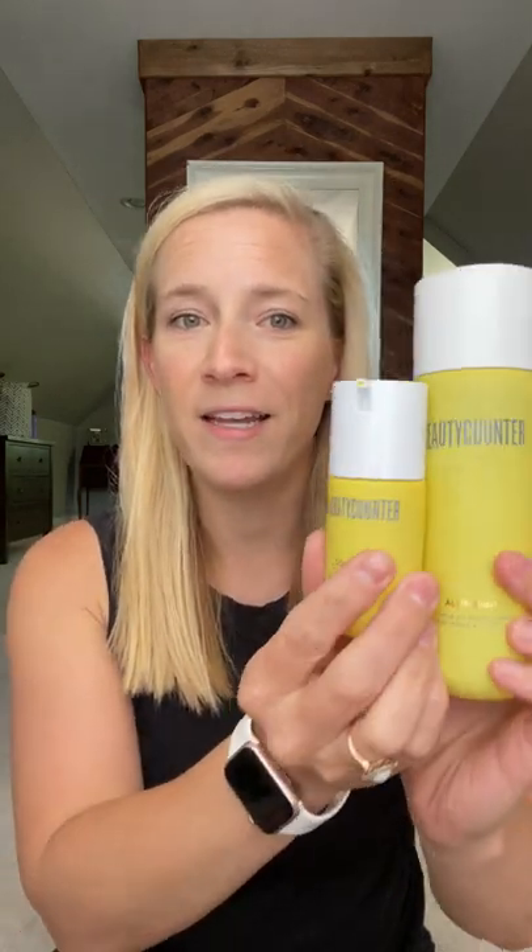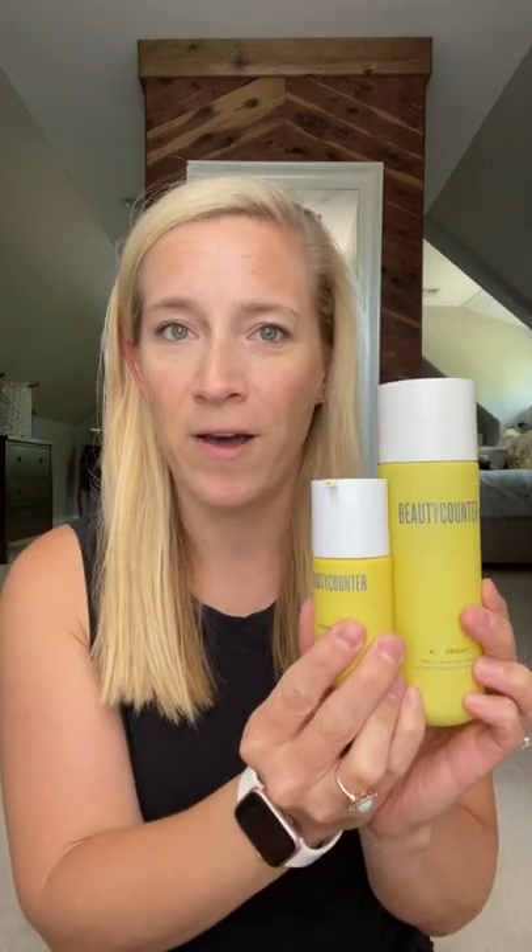I'm going to tell you a little bit more about Beautycounter's Allbright line in these beautiful yellow bottles. The Allbright line is designed to brighten and give skin that luminous glow that we all desire. It's not about lightening your skin color — it's just about bringing out that reflective, glowy look that everyone chases in the summertime.